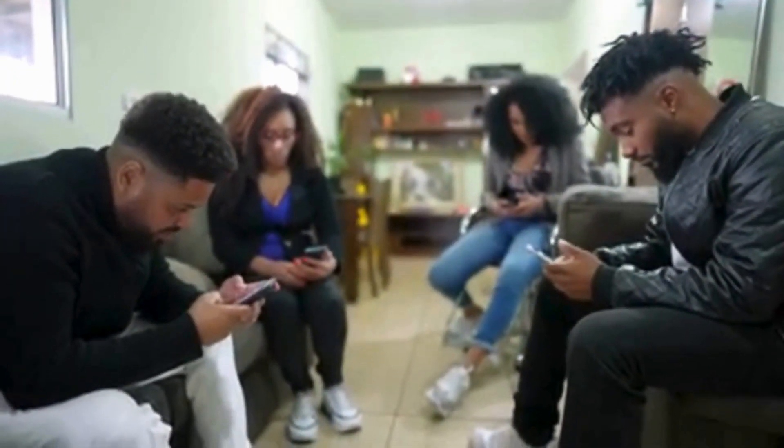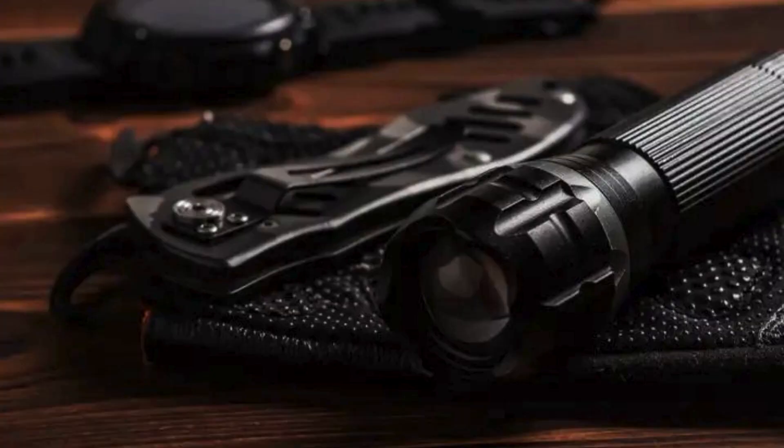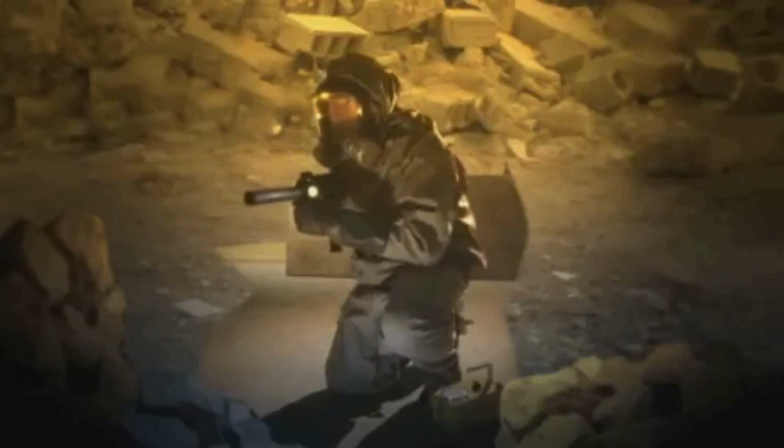Today, we're talking self-defense and the items that you should stock up on before an EMP attack. Remember to hit that like button and subscribe to our channel for more survival tips and guides. Now let's talk about the all-important matter of self-defense essentials in a post-EMP world.